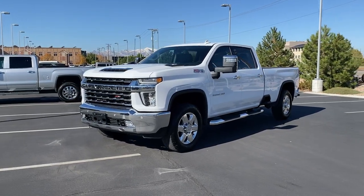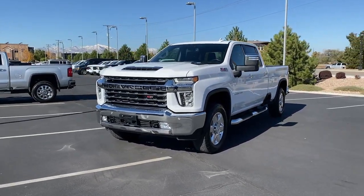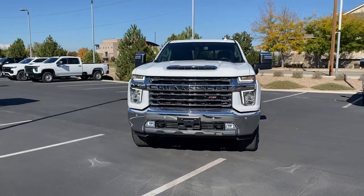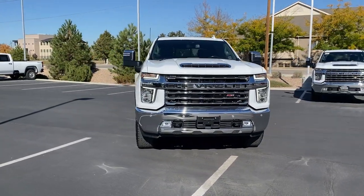You'll have love at first sight with the 2022 Chevrolet Silverado HD. This vehicle is an outstanding buy with fewer than 15,000 miles on the odometer.